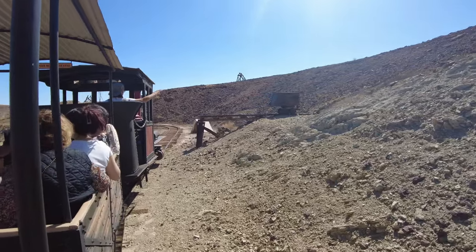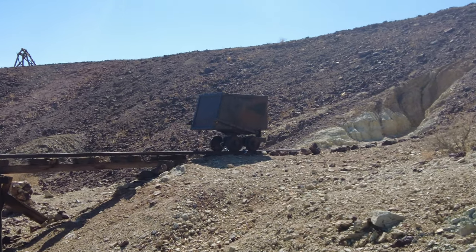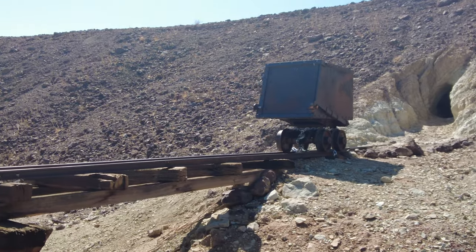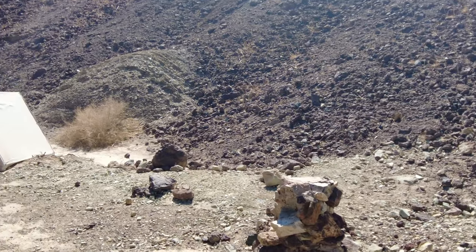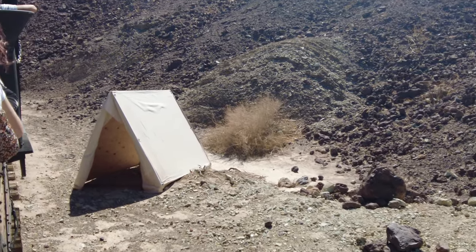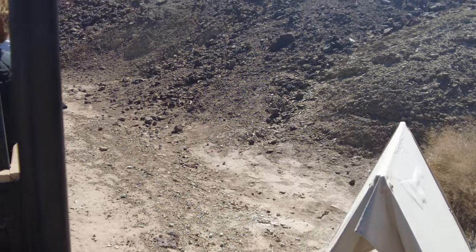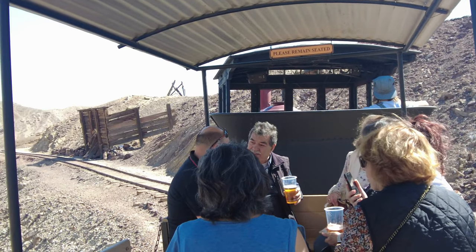Coming up on the rise is one of the original ore cars we miners used. We would push these out of the mine and stockpile our ore until we had a trainload full. Then we shipped it to a processing mill on a narrow-gauge train similar to the one you're riding. That particular train was called the Waterloo Mine Company Railroad, and the tracks were mounted to the right of Calico's Wall Street Canyon. The closer a railroad could be run to the mines, the better.